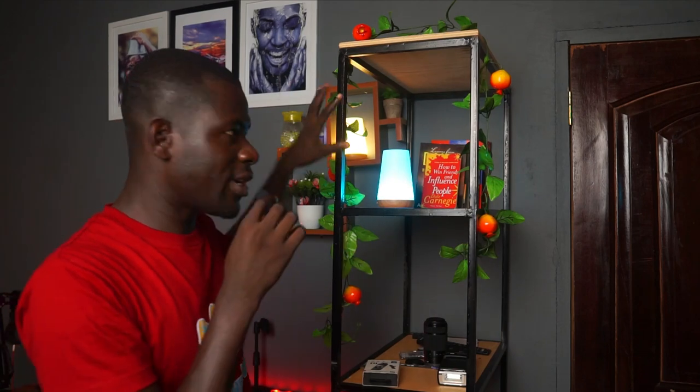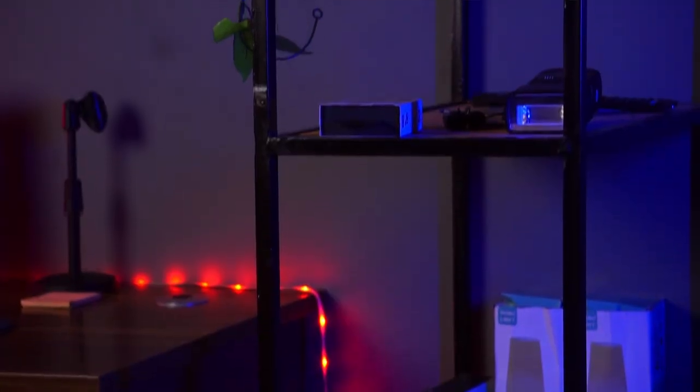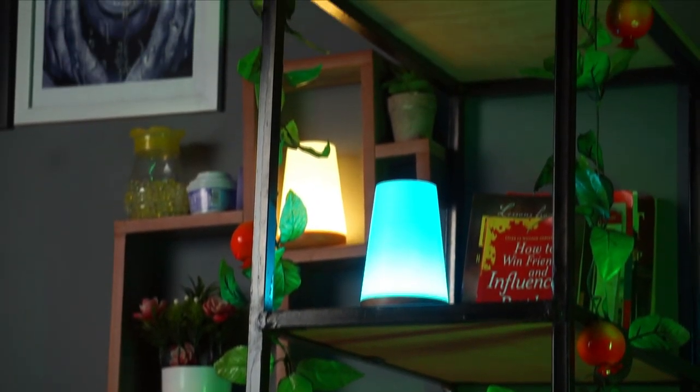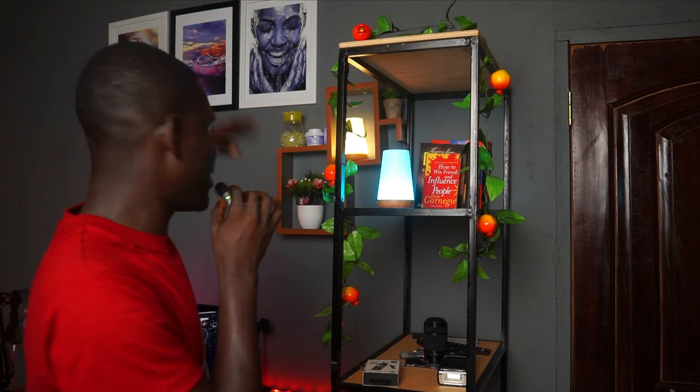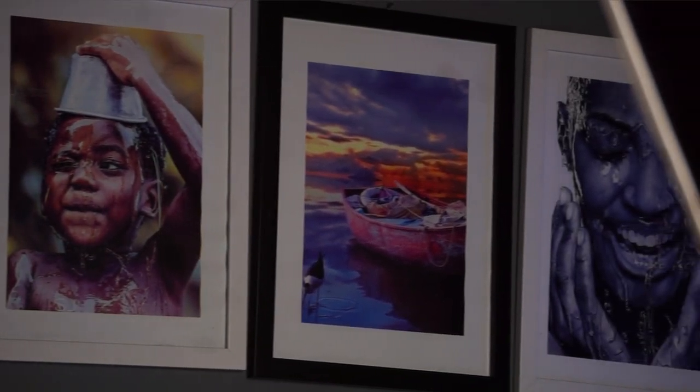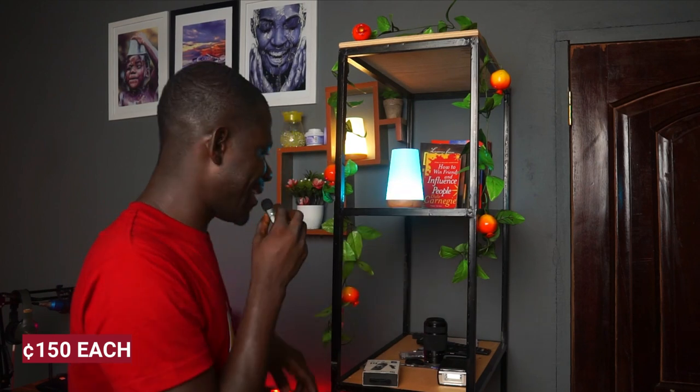After the desk setup I needed to spice the place up, so I got inspired from Pinterest to put up this metalwork you're seeing here. I hired a local welder and a carpenter to build and put in the woodwork. I got these flowers from China Mall to give it that whole studio vibe. The entire setup will cost you roughly 350 to 400 cedis depending on where you get it done. The frames were from my previous setup, and this light — which I made a video about — costs 150 cedis each from a random seller online.